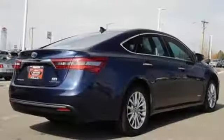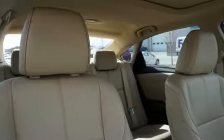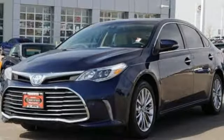The heated leather seats in the front and rear and climate control produce a perfect environment. The elegant cabin also includes intelligent touch controls, which make it easy to adjust the Intune audio system with navigation.